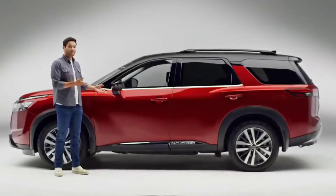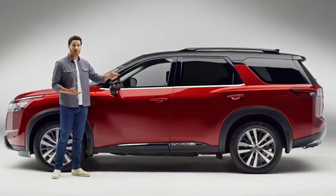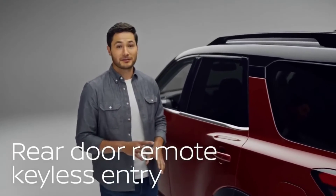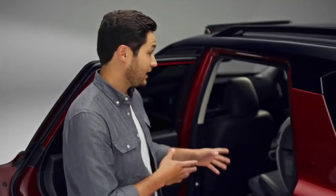What about loading everyone in? Most SUVs let you in without a key, but you have to unlock the front door first no matter which door you want. On the Pathfinder, the rear doors feature their own remote unlock button — just grab it and you're in. The rear doors also open wide, which is really helpful if you've ever had to put in a child seat.